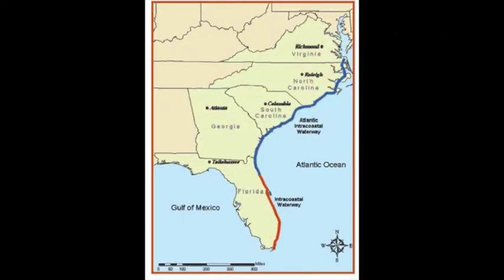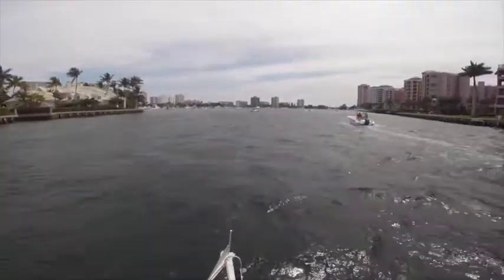The Intracoastal Waterway runs along the east coast of the U.S. from the Florida Keys to Virginia and is 3,000 miles long. The exchange of tides and the inlets that allow access between the Atlantic Ocean and the Intracoastal Waterway create a large amount of uncollected potential current energy.